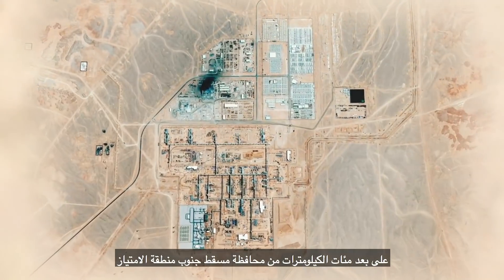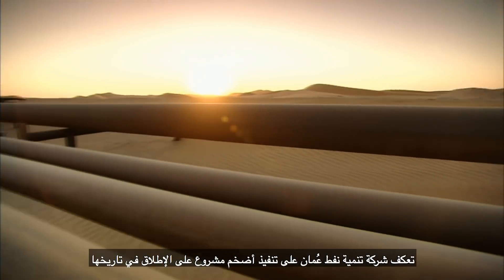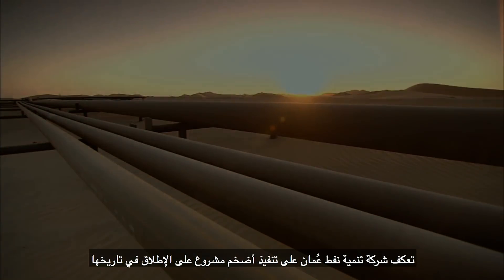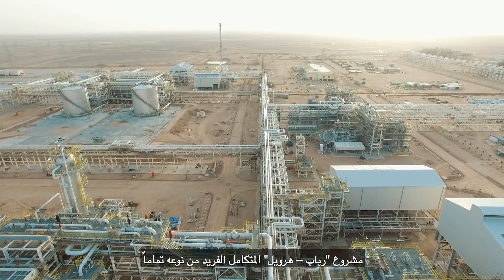Hundreds of kilometers away from Muscat to South Oman, PDO is executing the biggest project ever undertaken in its history. Rabab Hawil Integrated Project is unlike any other.